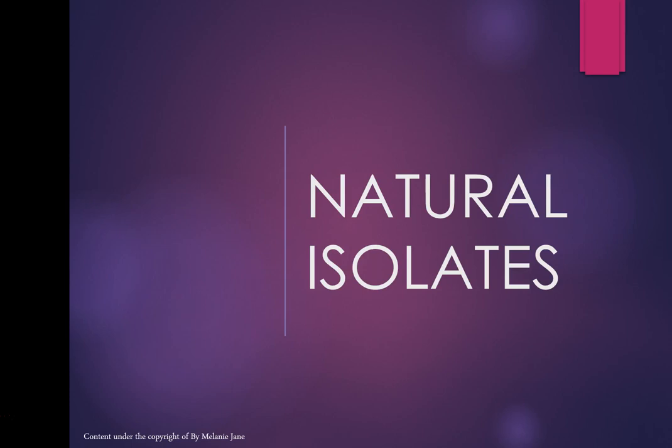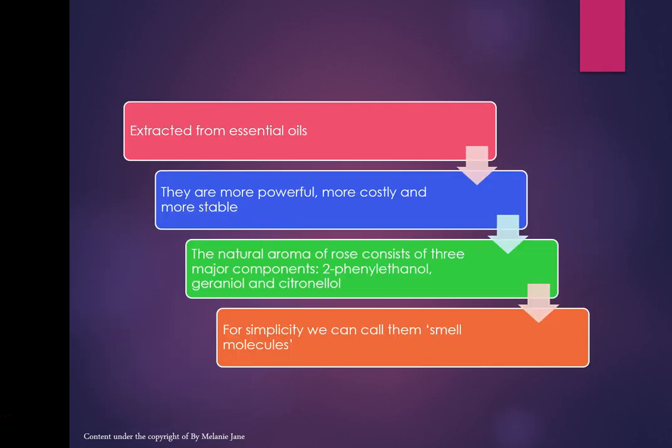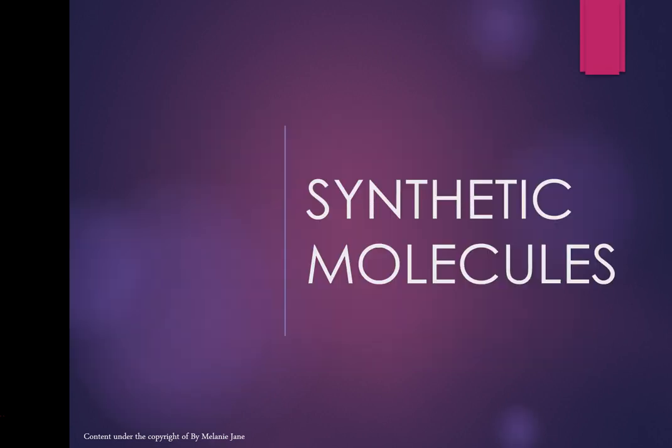When I talk about stability, I mean when making perfumes for the mass market. Many prefer essential oils because they're more complex — the natural aroma of rose, for instance, consists of three major components including geraniol and citronellol. You'll see these a lot on ingredient lists for fragrances or cosmetics. For simplicity, we're going to call them smell molecules.